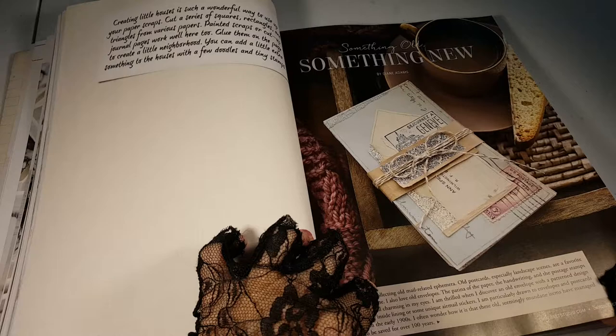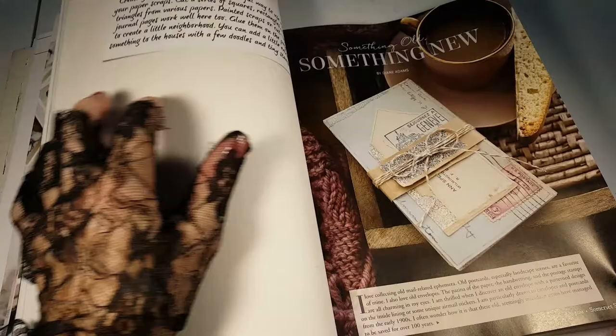Doodle it circles — I don't think so. Something old, something new. Oh, that is one of these artist papers.